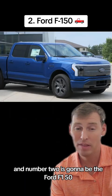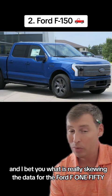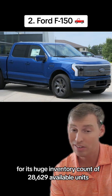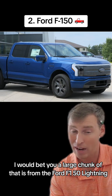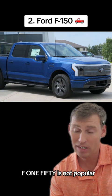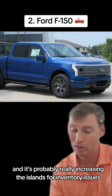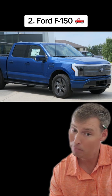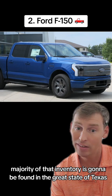Number two is going to be the Ford F-150, with a huge inventory count of 28,629 available units. I would bet a large chunk of that is from the Ford F-150 Lightning — the EV version of the F-150 is not popular and it's not selling, which is probably really increasing the inventory issues for most dealers and the manufacturer. If you're looking to get a good deal, the majority of that inventory is going to be found in the great state of Texas.